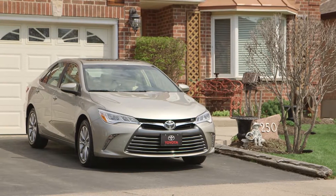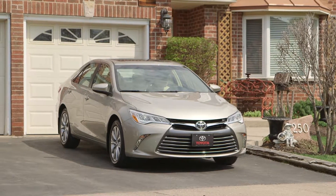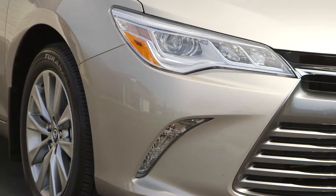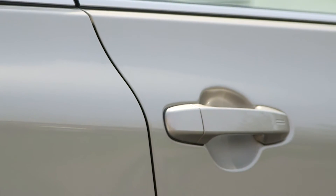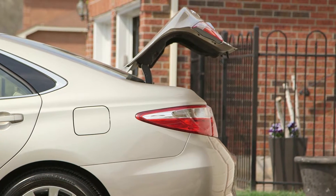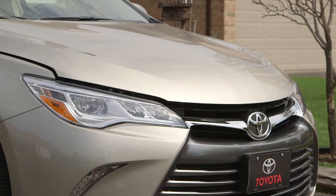If a break-in triggers the alarm, the horn sounds and lights flash to attract attention. Some Toyotas have a separate horn for the alarm. The alarm is triggered if a door or the trunk is opened in any way without the use of the correct key or wireless fob. It will also function if the hood is opened on some models.